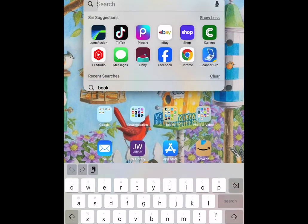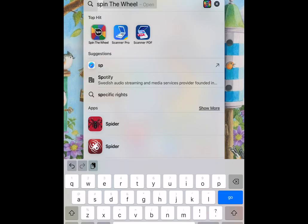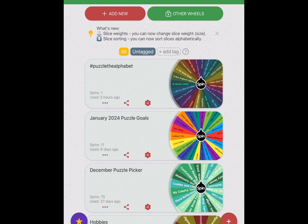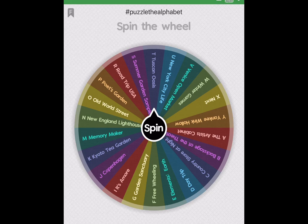Let's get ready to start the third puzzle of this month. We're going to go to the Spin the Wheel app and see what comes up. I'm using the Puzzle the Alphabet wheel because of the Instagram event called Puzzle the Alphabet. The person doing the challenge, her name is Sarah, and she's Yeah Puzzles on Instagram. I've only spun the wheel once before, when I chose Life is a Box of Colors. So let's spin it again and see what our third puzzle for February will be.